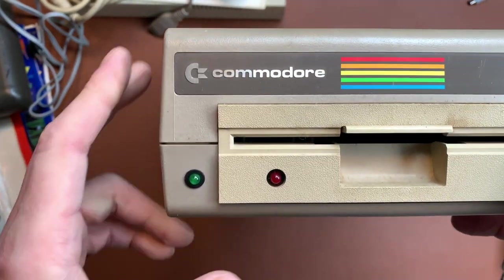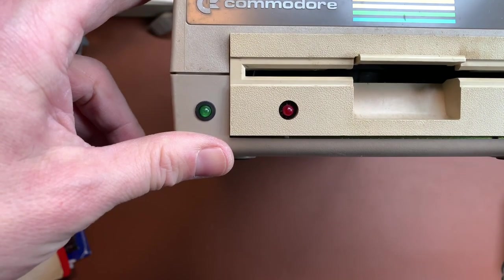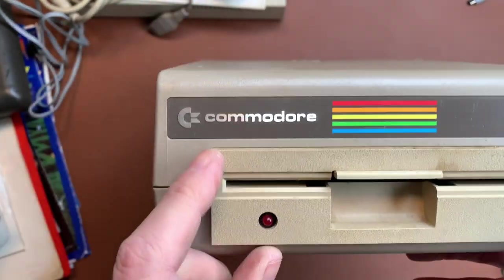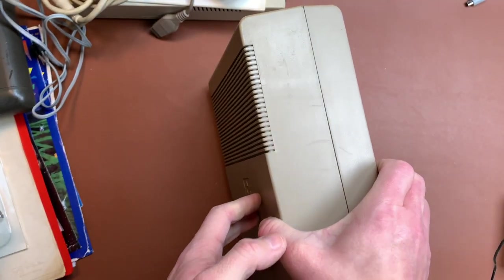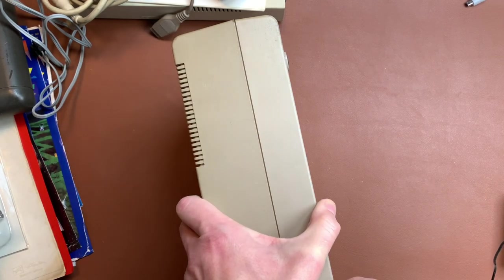We have a 1541, and that is an interesting beast because it is the classic case but it's a light-colored drive. Not sure if this is stock or if someone made it this way — I assume someone did the mod here. So that was box number two.